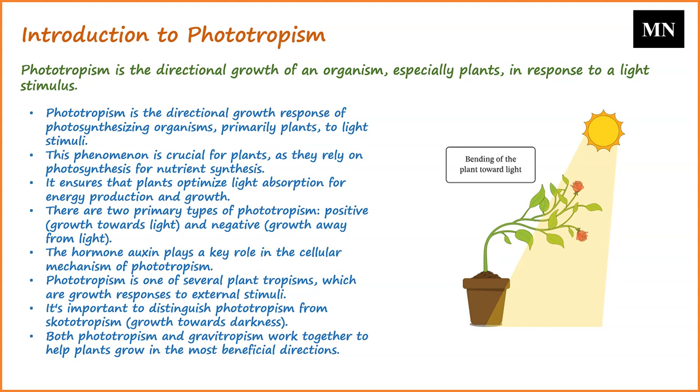Given that plants are sessile by nature, they lack the ability to relocate in search of optimal light conditions. As a compensatory mechanism, they employ phototropism to optimize light absorption through their leaves. This adaptive response ensures that they harness maximum light energy for photosynthesis, thereby promoting their survival and growth.